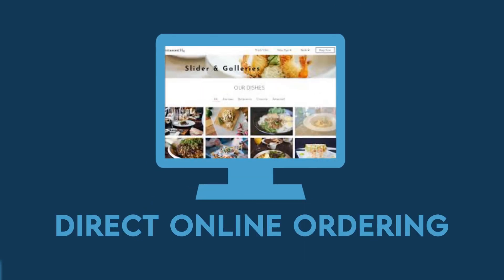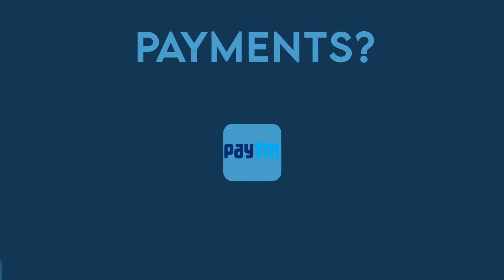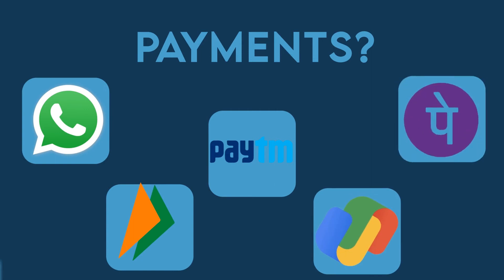Direct online ordering and takeaways — it integrates with your POS. And you can receive your payments online through any of your chosen payment gateway partner.